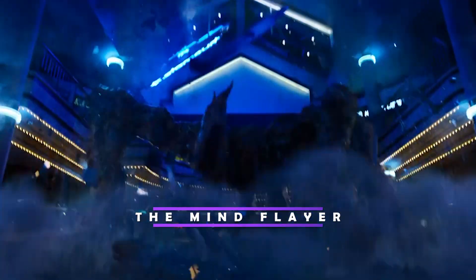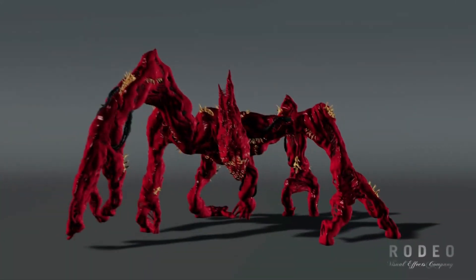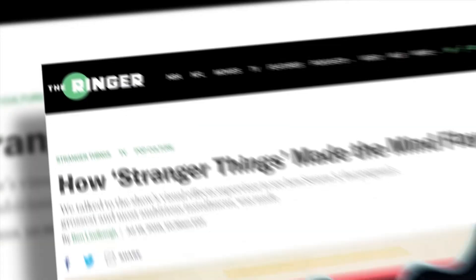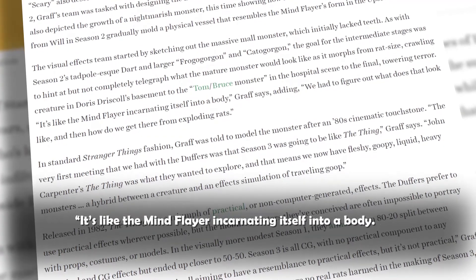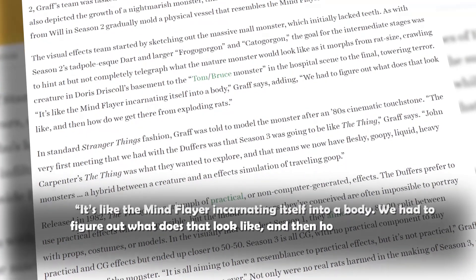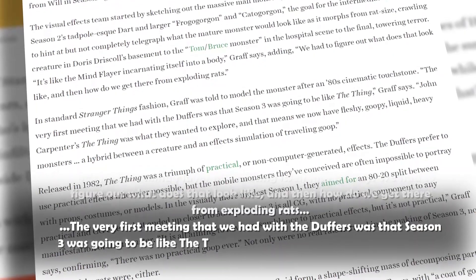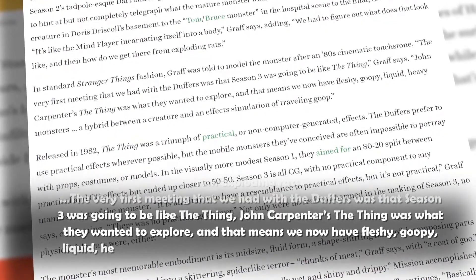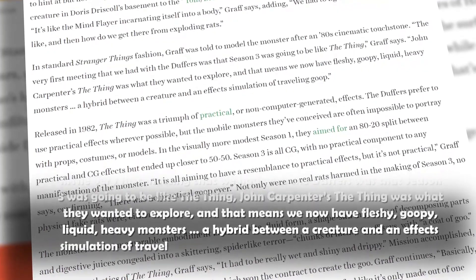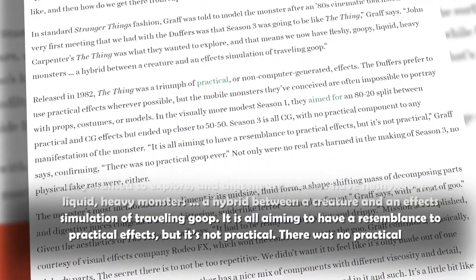Another staple creation of the Stranger Things universe is the nerve-wracking Mind Flayer, and here is how the crew came up with the concept of the monster. Senior visual effects supervisor Paul Graff shared: "It's like the Mind Flayer incarnating itself into a body. We had to figure out what does that look like, and how do we get there from exploding rats? The very first meeting with the Duffers was that Season 3 was going to be like The Thing — John Carpenter's The Thing was what they wanted to explore. That means we now have fleshy, goopy, liquid, heavy monsters — a hybrid between a creature and an effects simulation of traveling goop. It is all aiming to have a resemblance to practical effects, but it's not practical. There was no practical goop ever."